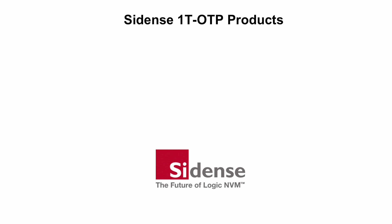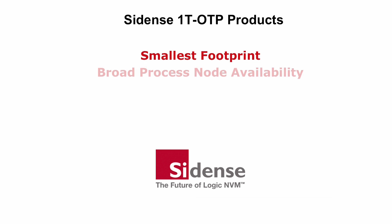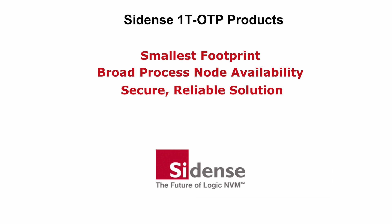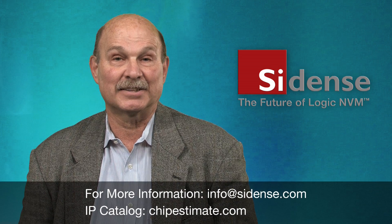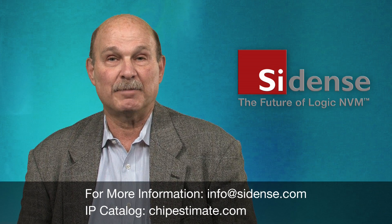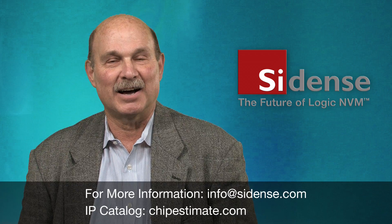When designing your next chip, Sidence 1T OTP gives you the smallest footprint, broad process node availability, and a secure and reliable NVM solution, making it a key ingredient for your silicon success. For more information, please contact Sidence at info@sidence.com or browse our IP catalog on chipestimate.com. Thank you.